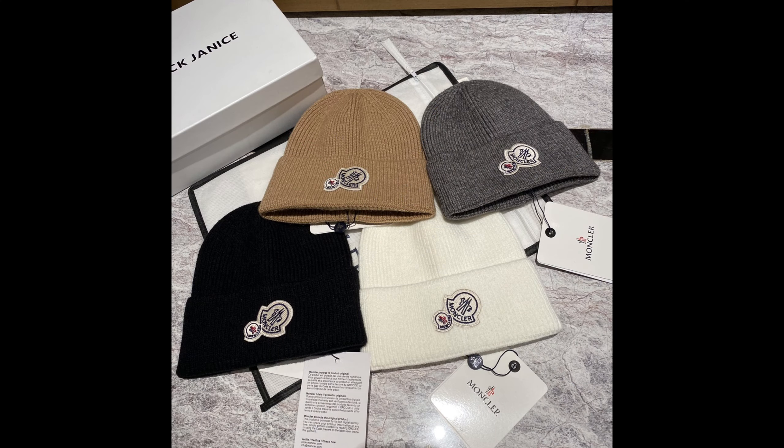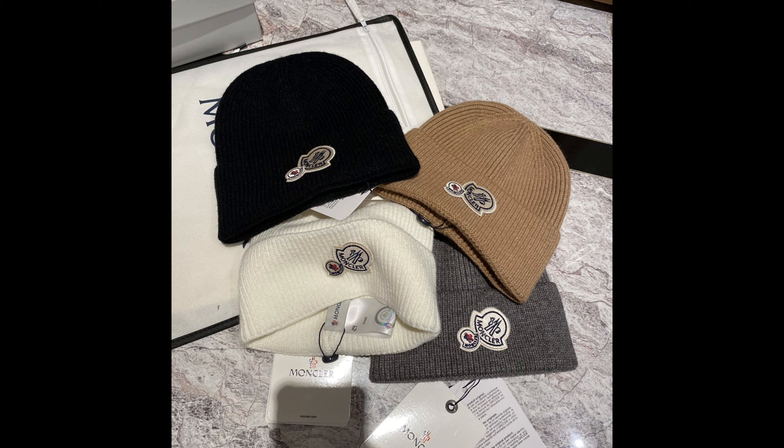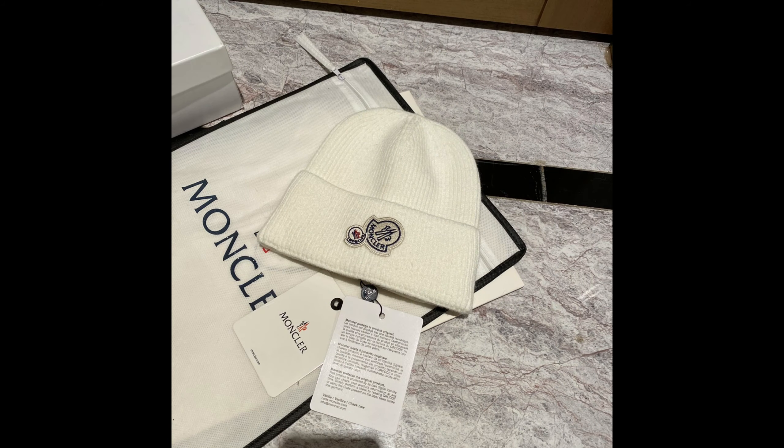Hello today, I'm going to recommend 5 top Monkla beanies that are absolutely gorgeous, perfect for your winter fashion arsenal: the Monkla Pompom Beanie, Logo Beanie, Cashmere Beanie, Monkla Striped Beanie, and Monkla Furpom Beanie.